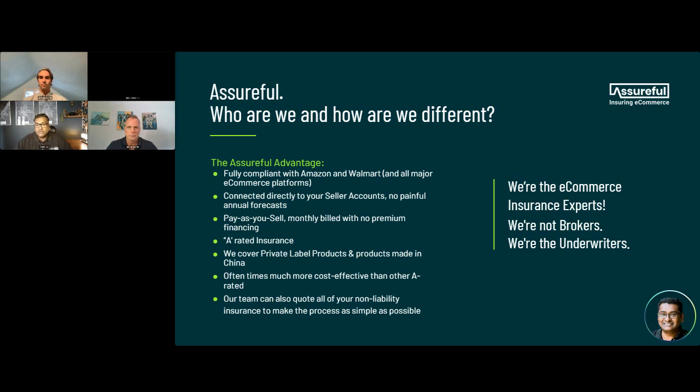At Assureful, we are fully compliant with Amazon's requirements and Walmart's requirements. Amazon requires a million dollars in coverage with a cap on the deductible and certain reporting requirements. Walmart needs $2 million in limits. We are able to produce both occurrence and claims-made policies, and we are fully compliant with Amazon and Walmart.